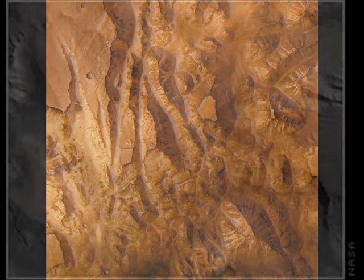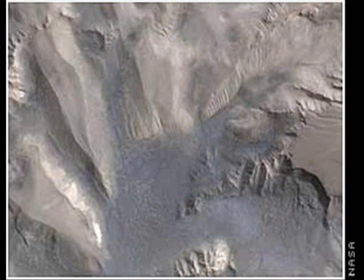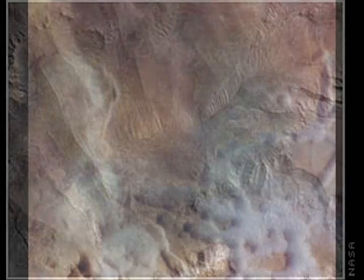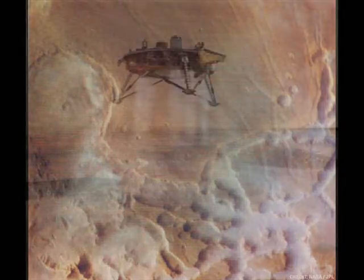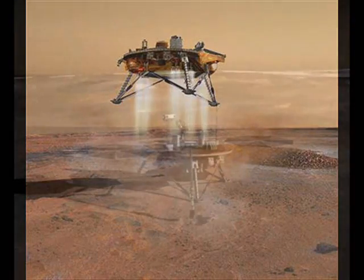Ancient ice layers and glaciers on Earth preserve the signature of the current atmosphere at the time that they formed. This could be true of the Martian glaciers also. In particular, small bubbles that form as the ice layers are deposited could have samples of the atmosphere at that particular time. A lander capable of drilling down several meters could be able to sample the ice in the glaciers.